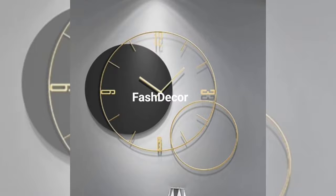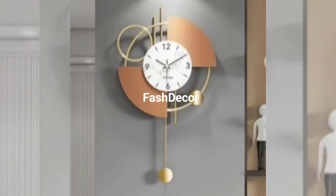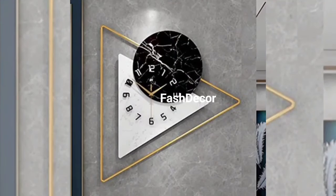Now for the DIY enthusiasts — we have transformed old, recycled decor into a retro-inspired wall clock. It's a fantastic way to upcycle and create something truly unique.